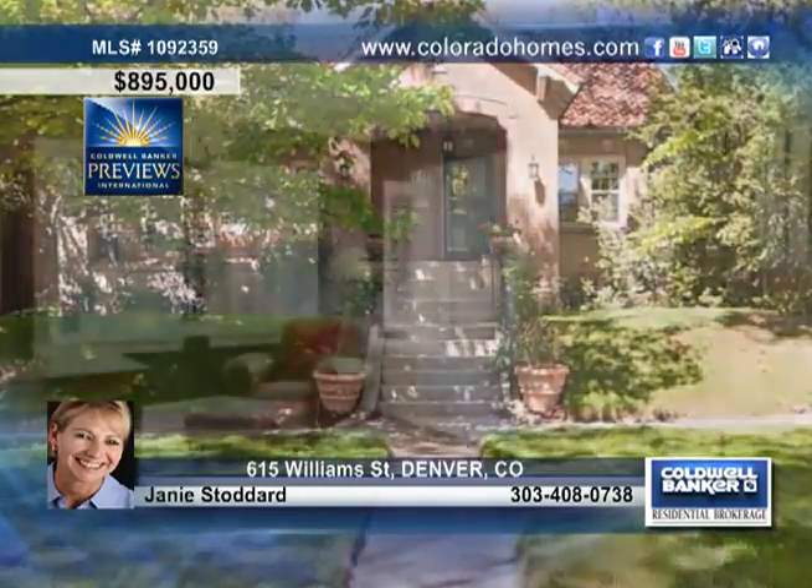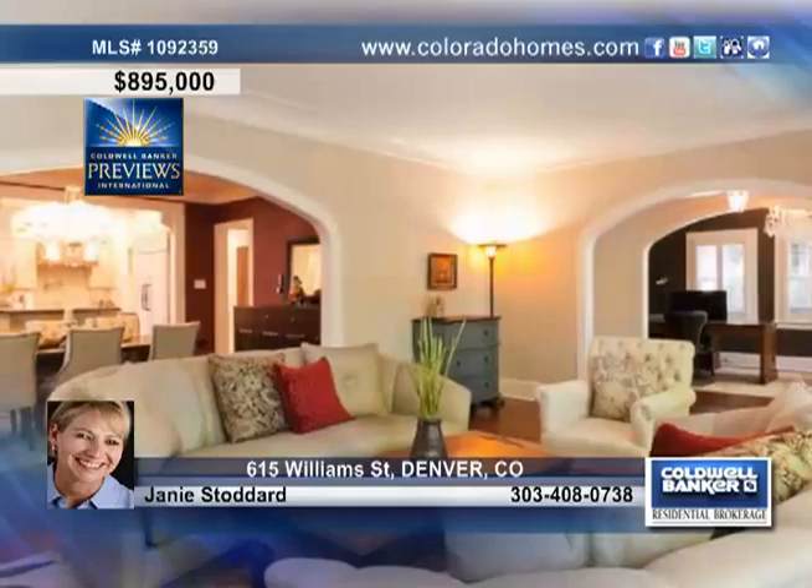Fall in love with this absolutely fabulous vintage Mediterranean that's been totally updated. The large open floor plan enjoys beautiful yet original hardwood floors throughout the main level. Cozy up on the couch by a warm crackling fire on cold winter nights in the living room right off the formal dining room.